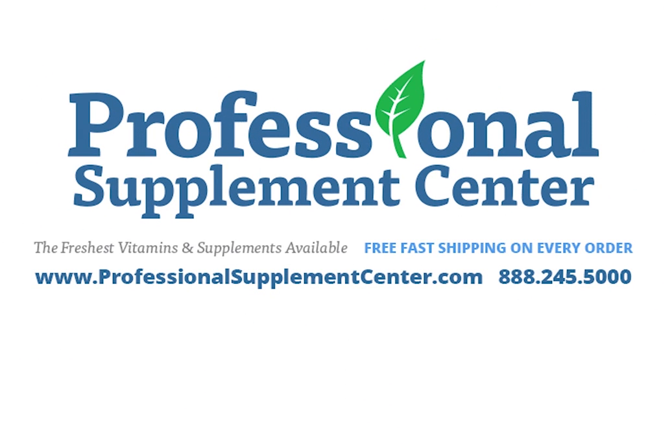If you have any questions about these products or would like to speak with one of our knowledgeable staff, please email or call the Professional Supplement Center.